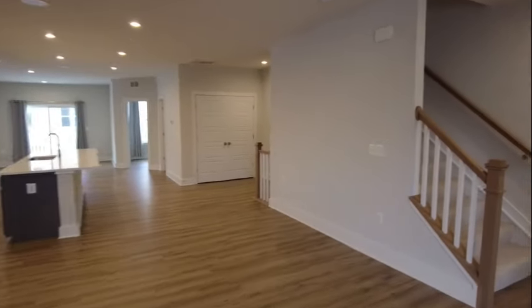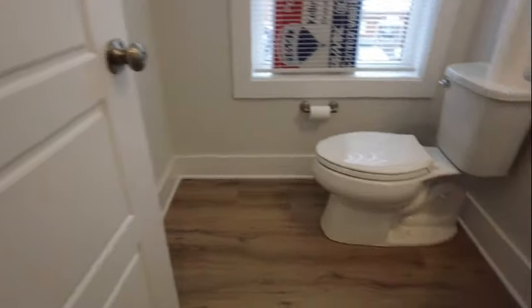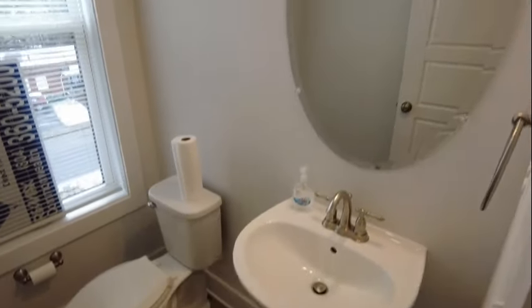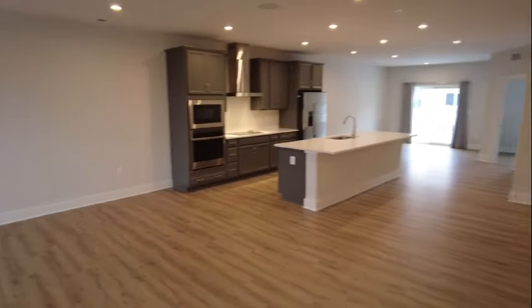We do have a powder room here on this level, which is super convenient. Special thanks to Kelly Dyrum, who was kind enough to allow us to come in and take a look at her beautiful listing — it just shows beautifully.